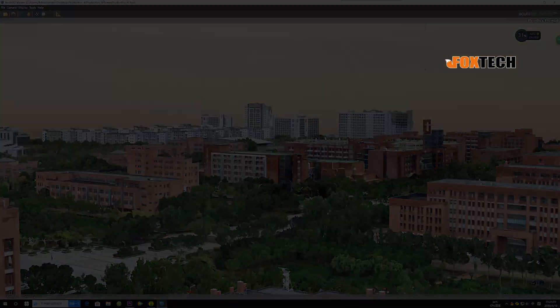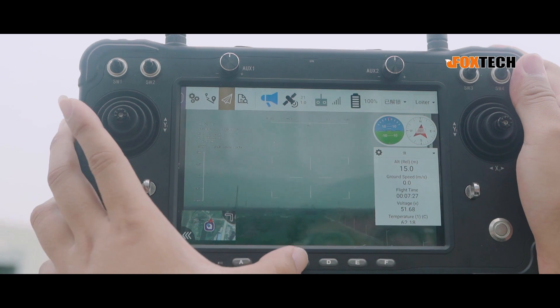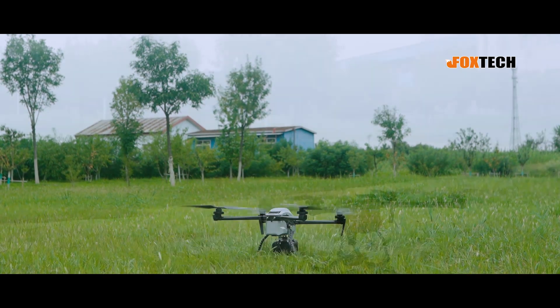It won't let you down. As long as Naga is connected to the Ground Control Station, just press the one-key return button, and it will automatically fly back to you no matter how far Naga is flying.